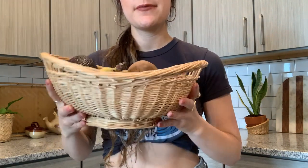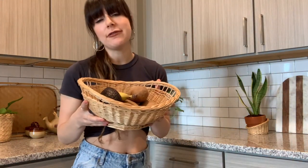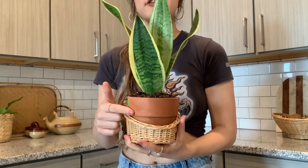Over in this corner I have this thrifted basket which I thought would be perfect for housing fruits and vegetables — it looks super good over here. I think this is one of the finds I found at a Goodwill in Franklin. I also have this marble and wood cutting board back here, which I don't actually use because I want to keep it in good shape — I like it for decor instead.